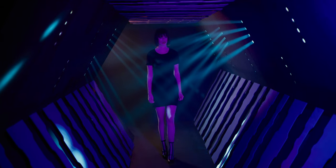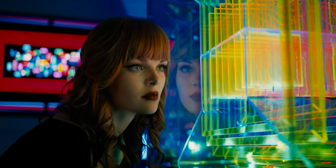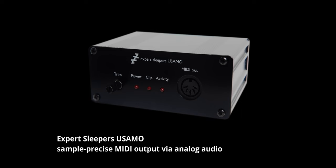Before diving in, I want to mention a critical piece of equipment that is utilized to synchronize the synthesizers to a digital audio workstation: the Expert Sleepers USA MO. It's a clever device that allows you to send sample-precise MIDI messages to your synthesizers.